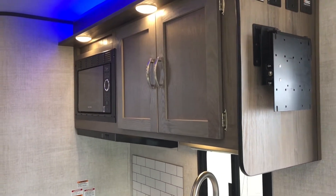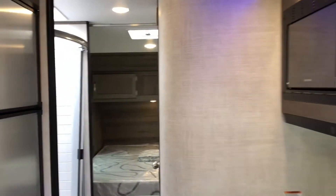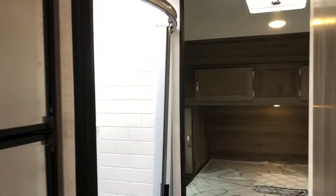That TV mount does transfer to the back bedroom as well as to the outside area.